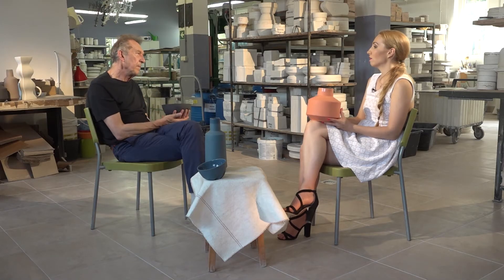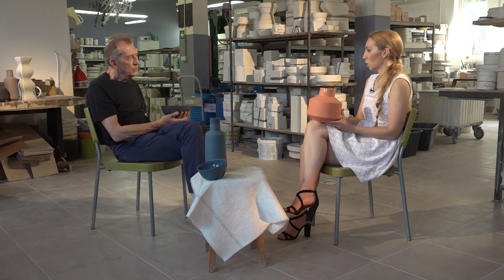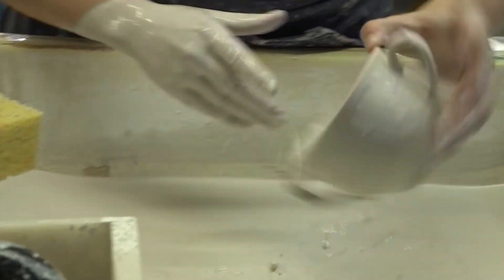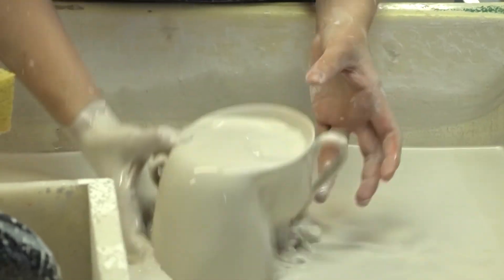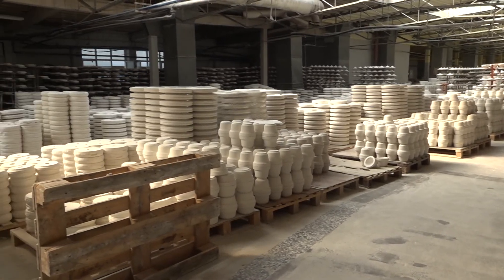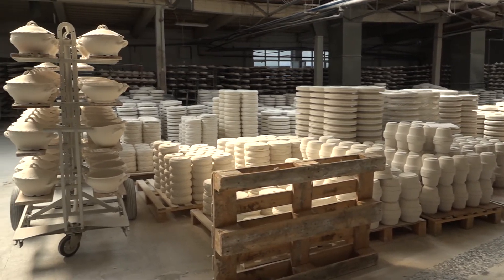If someone would like to have their own unique porcelain — their own design, for a birthday gift or an anniversary — is it possible to order here? Yes, we have something we call Business Plus. It's when hotels or restaurants want a unique product or unique decoration, and we respond to that — we can custom-make it. It's easy in porcelain to change the shape or the decoration. Some ladies order a table set just with their name and monogram on it. In many cases we do respond and produce to that. So yes, you can order something unique.